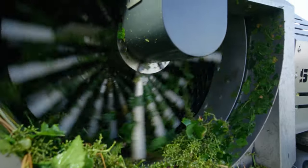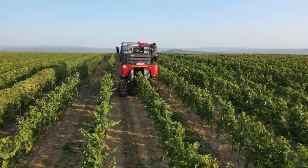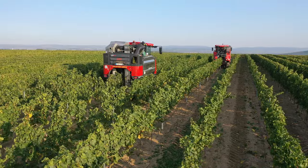The stems and stalks from the grapes are already removed on the field via the de-stemmer. Both cleaning units adapt automatically to the gradient of the harvester.